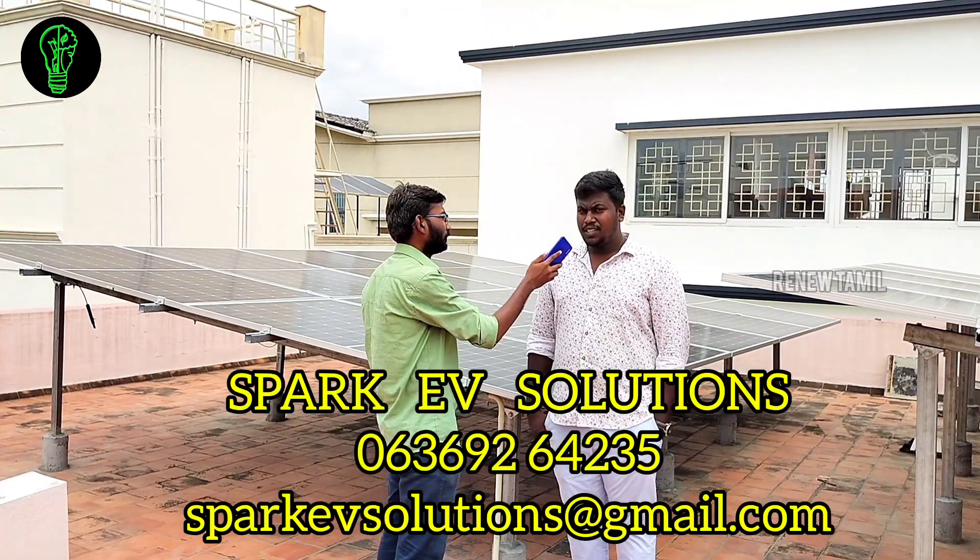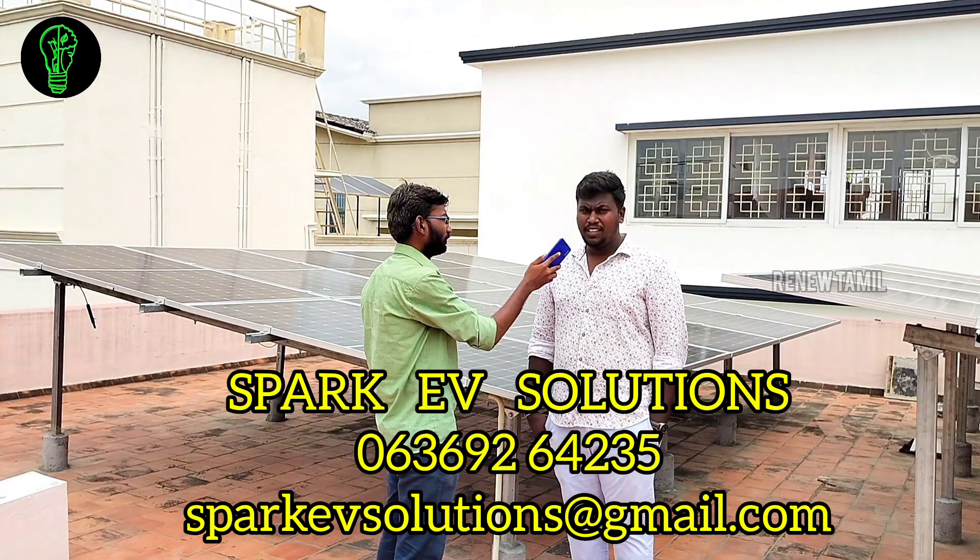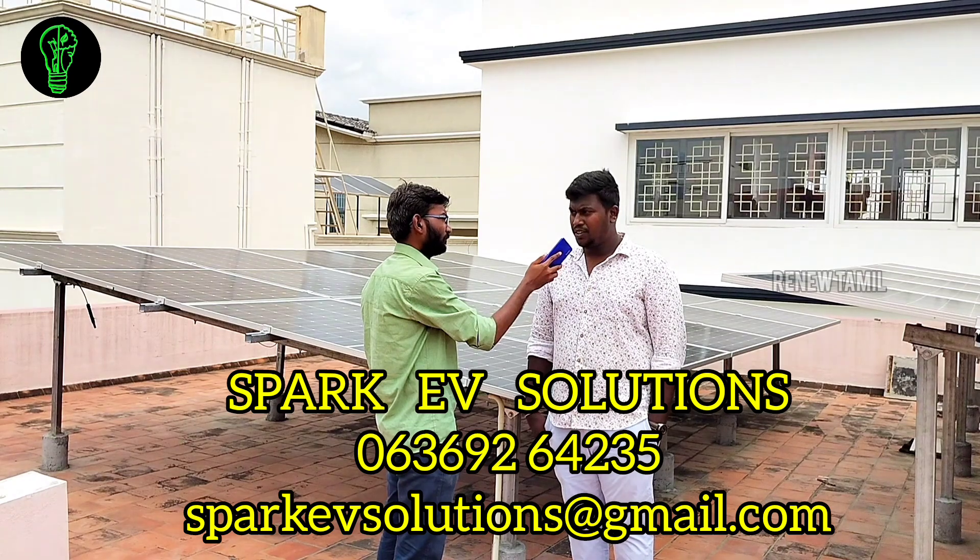Contact details are available by phone at 6369-264-2525, and by email at SparkyVSolutions at gmail.com.